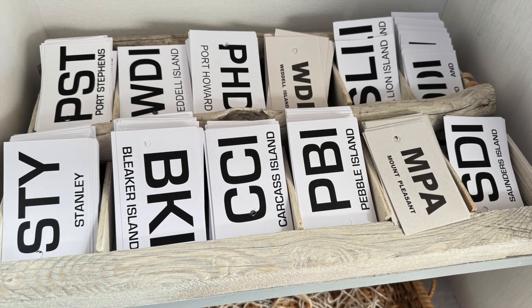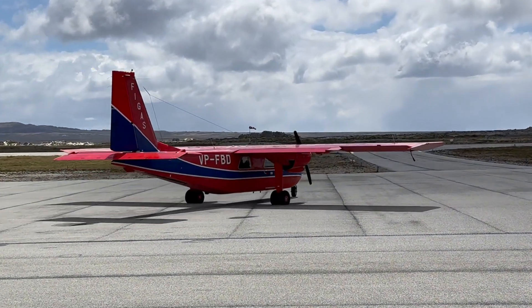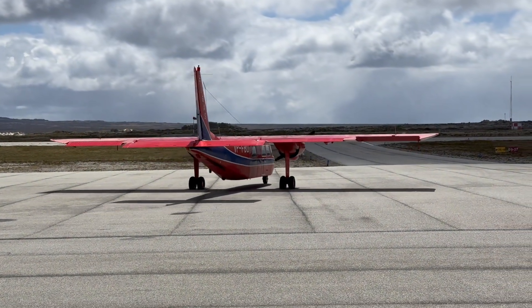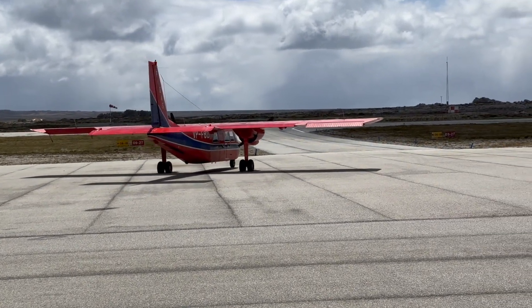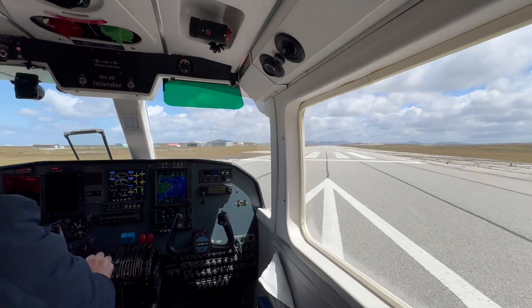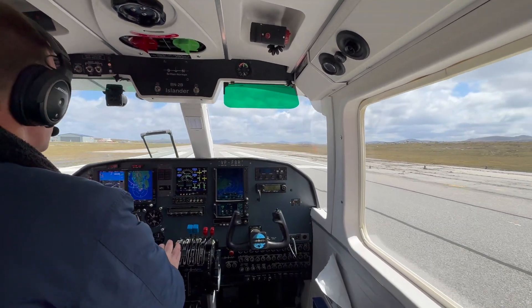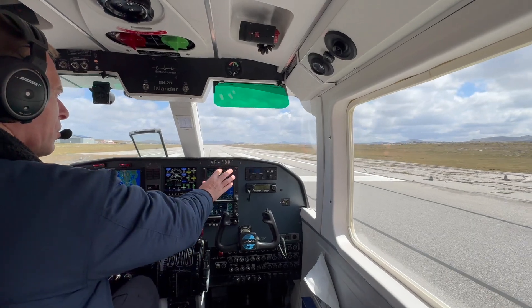The Britten-Norman Islander is the perfect airplane for the often windy and harsh conditions on the islands. The Islanders can be used in a full passenger configuration for up to nine people, or as a cargo plane, or for medical evacuations. In any case, the small red planes are the vital lifeline for people living on the islands and recently celebrated their 75th anniversary.